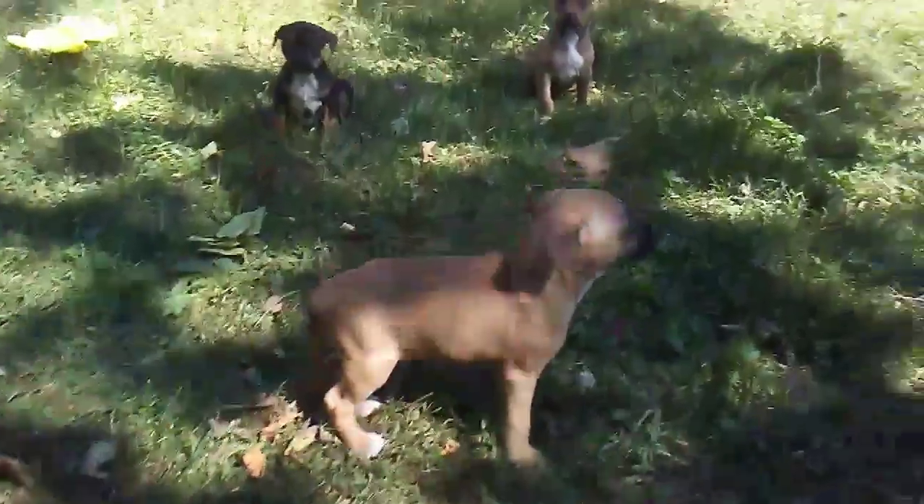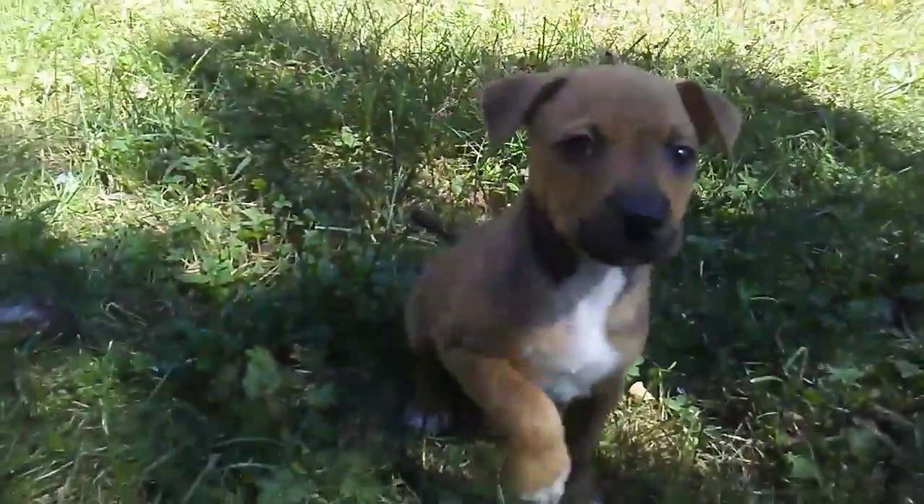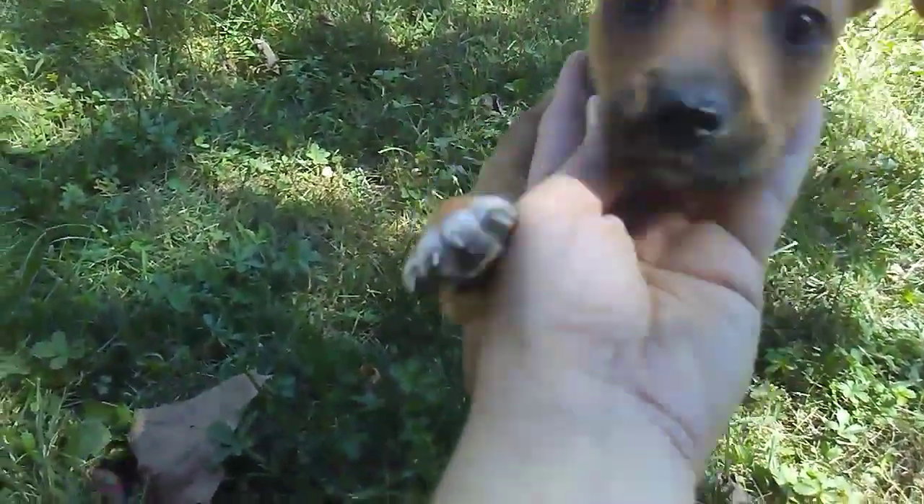And then this one here, the last male, has a big white patch on his chest and an almost all black tail, right there.